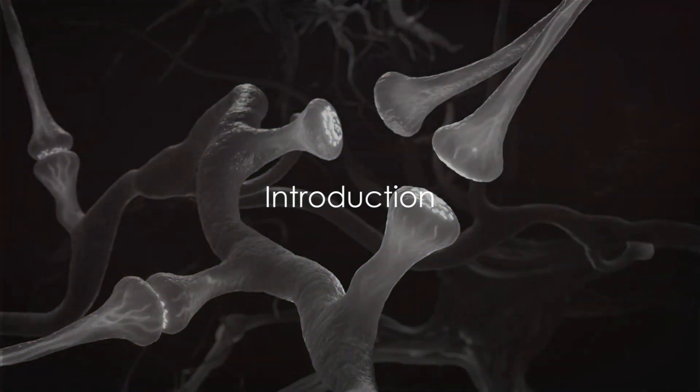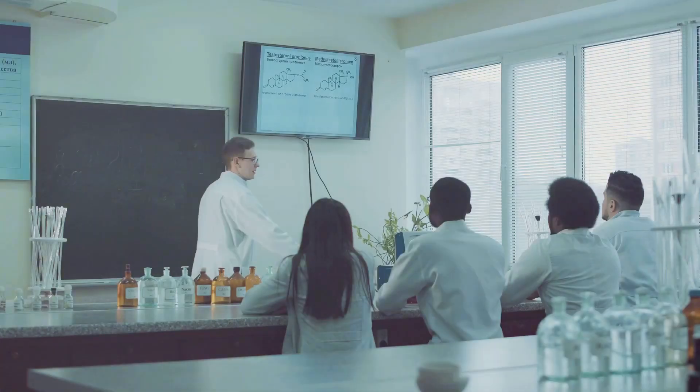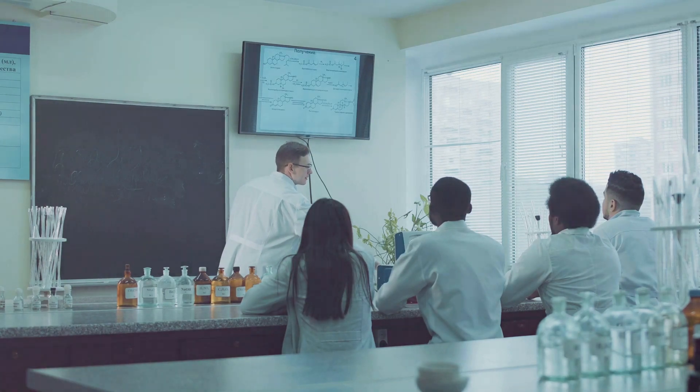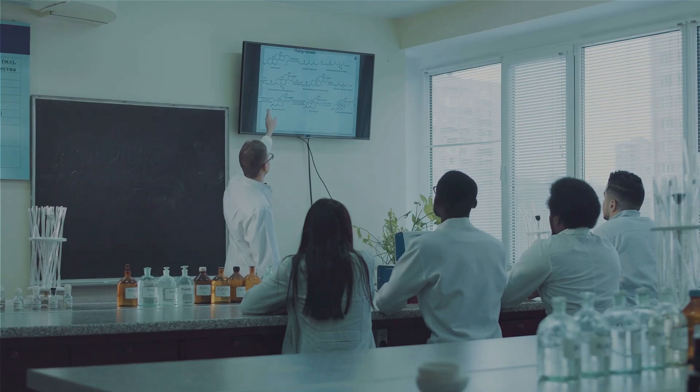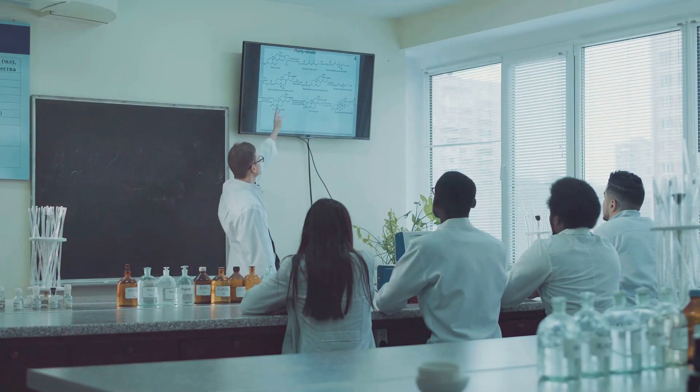Ever wondered how adrenergic receptors and agonists work in our body? Today we're going to dive deep into this exciting topic. Picture yourself on a thrilling journey, where we navigate the intricate world of these fascinating elements of our physiology.